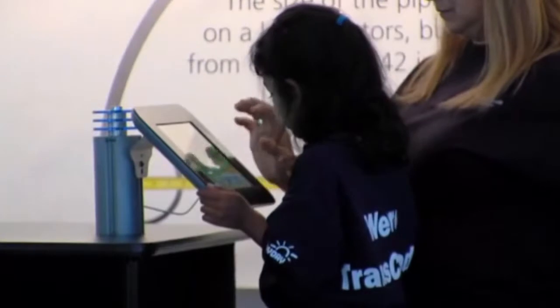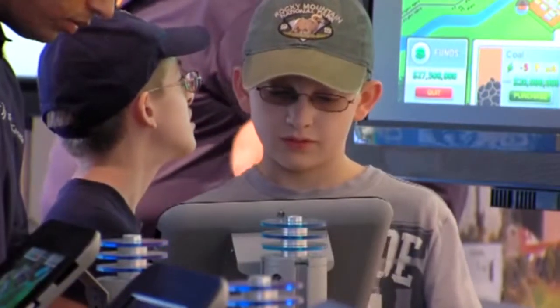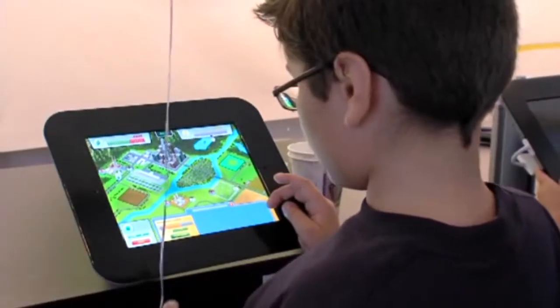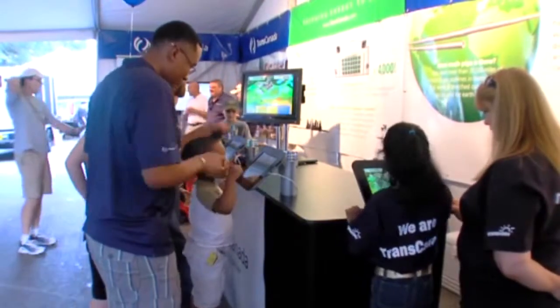Children are the future of energy. There is somebody out there who is going to find the next big solution to our energy problem. We don't know where that child is right now, but we certainly want to do whatever possible to provide the environment for that child to think innovatively — an environment like Energy Day 2012. For more information, go to energydayfestival.org or abc13.com.